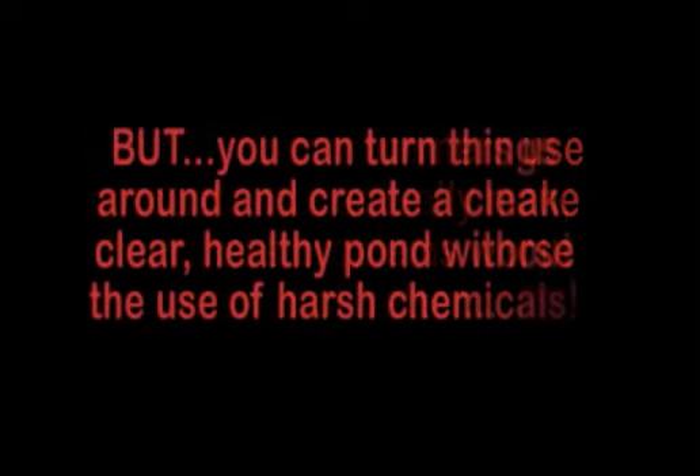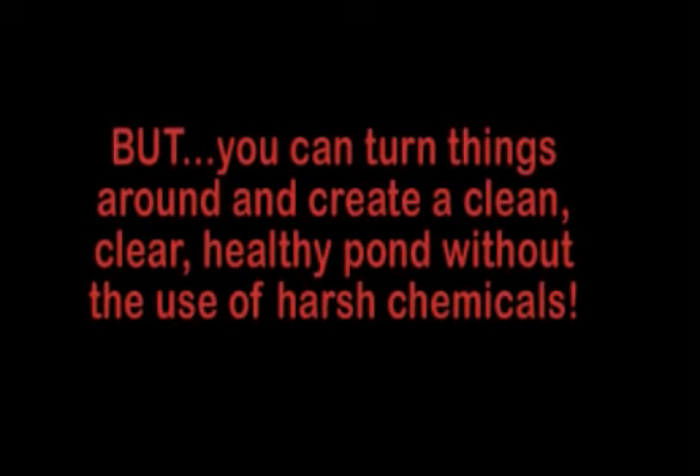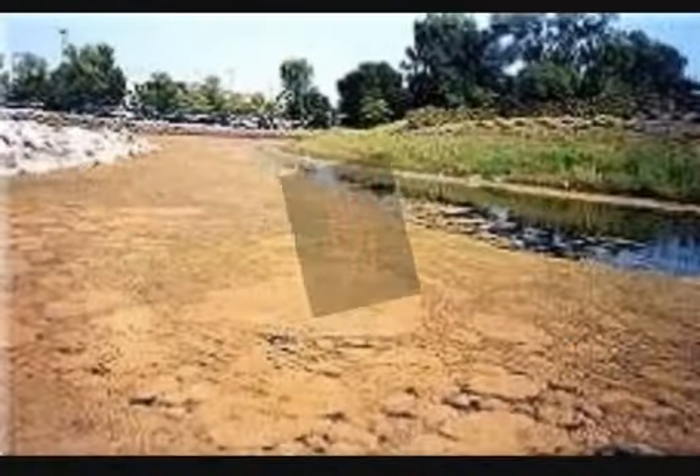The Algae Solution is different because it targets the root of most algae problems and cuts it off from the support that sustains it. In the process, it also cleanses the pond, creating a clearer and healthier environment for fish, pets, and people.